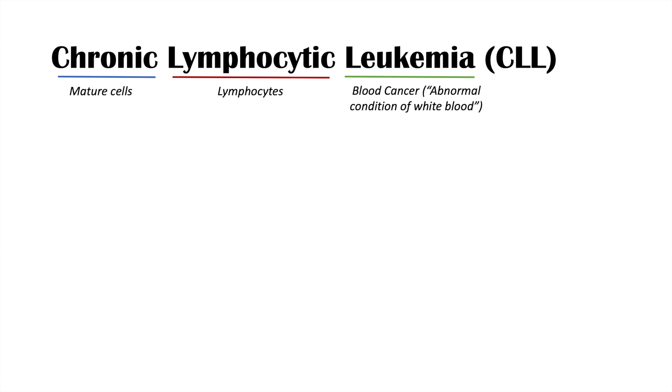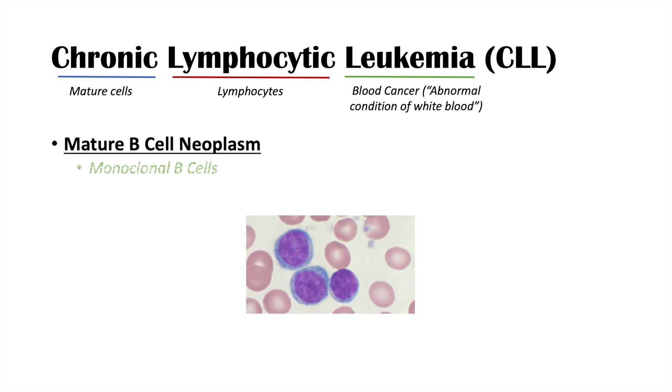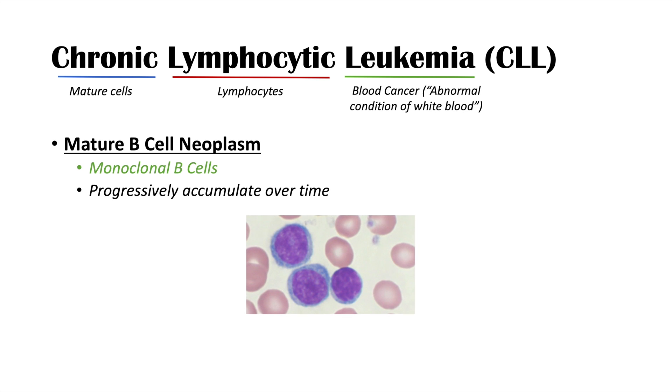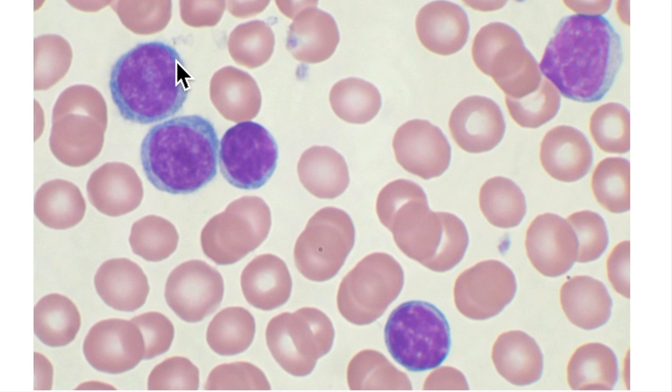CLL is a blood cancer involving mature lymphocytes — more specifically, it is a mature B cell neoplasm involving monoclonal B cells that progressively accumulate over time. It is typically an incidental finding picked up on a routine CBC. On a CBC, we see an increased white blood cell count, and under a blood smear we see mature lymphocytes, as shown in this peripheral blood smear.